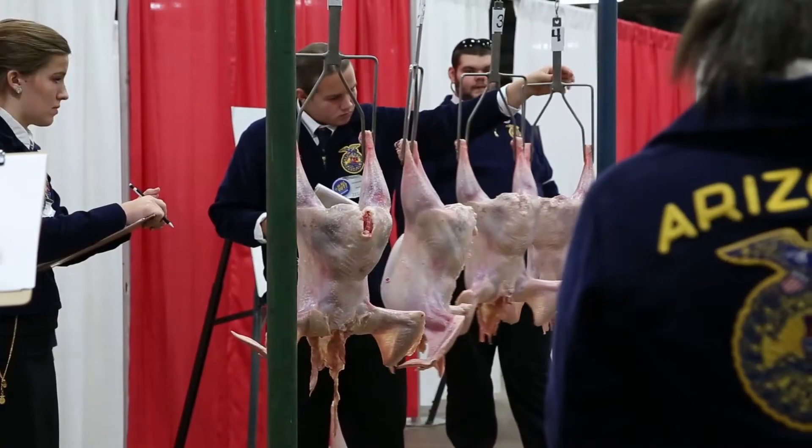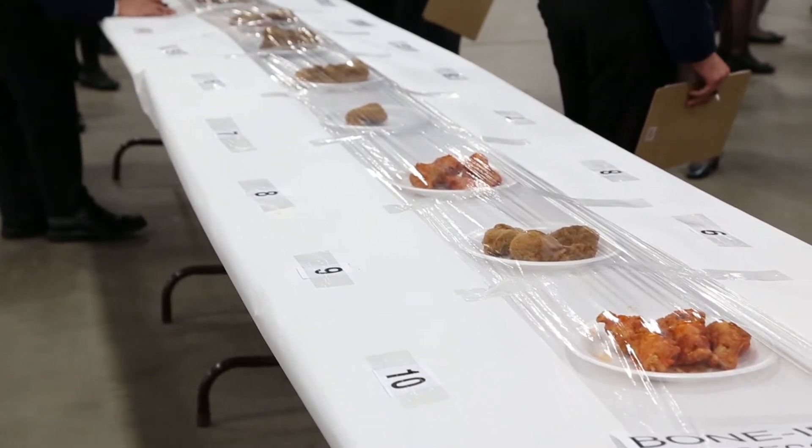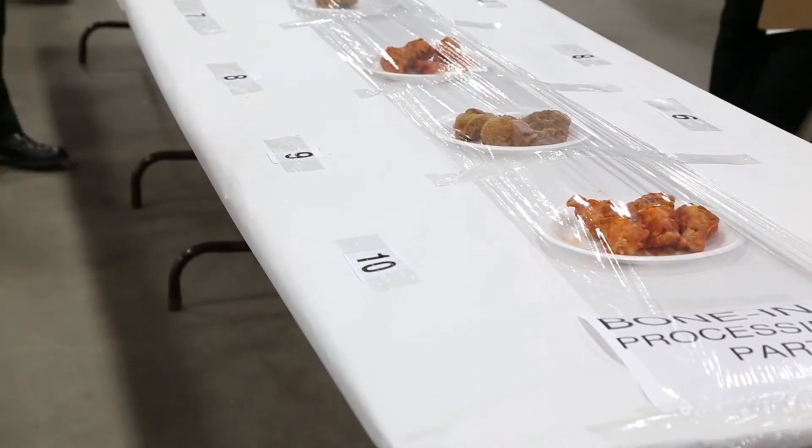Students also evaluate further processed products, including things like breaded chicken items, for potential defects in terms of processing and preparation.